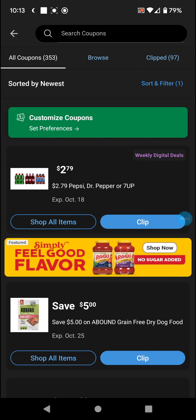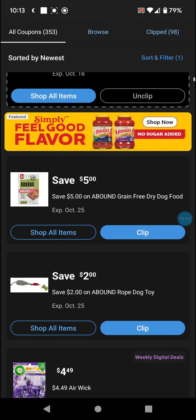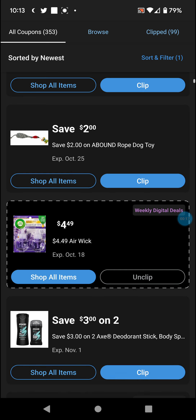Welcome back with another round of Dillon's Digital Coupons. It's Wednesday so there's going to be quite a few — starting with $2.79 for Pepsi, Dr. Pepper, 7up. $5 a pound, $2 a pound, $2 a toy, and $4.49 Airwick.